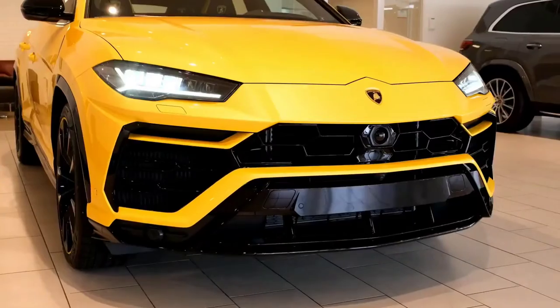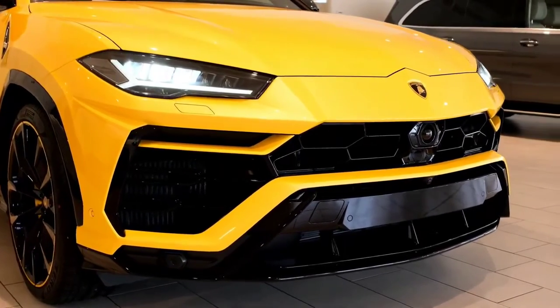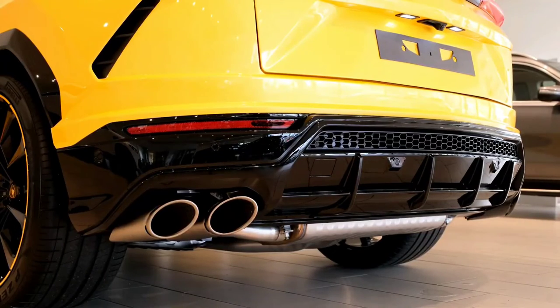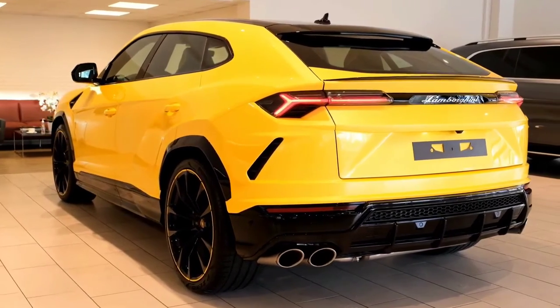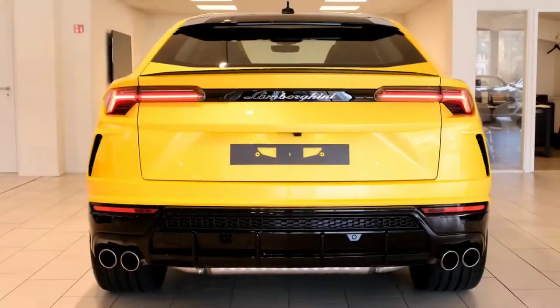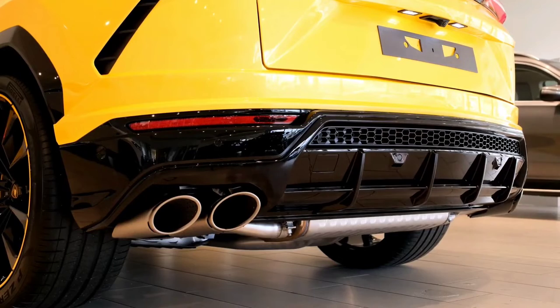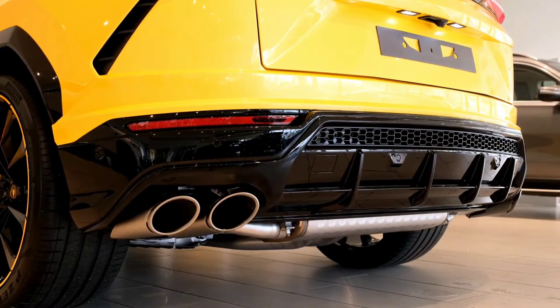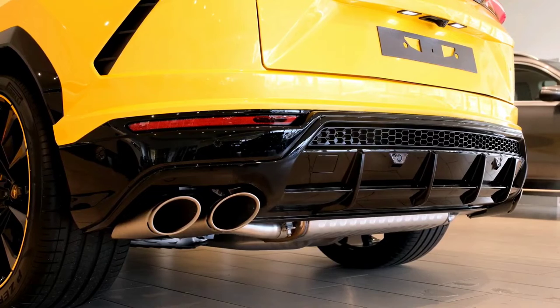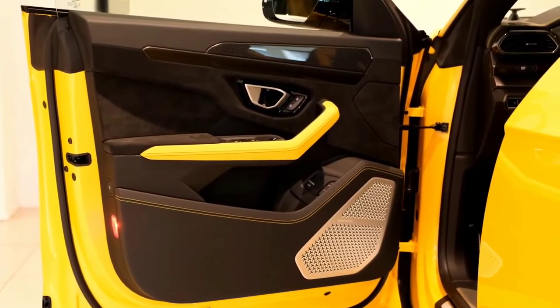As sacrilegious as it sounds, Lamborghini will likely offer the Urus with a plug-in hybrid option. But don't think the Urus is going to morph into a Prius Prime. A similar powertrain is already offered in the Porsche Cayenne Turbo SE Hybrid, and it cranks out an eye-watering 670 horsepower and 663 pound-feet, and even offers 12 miles of EV range.